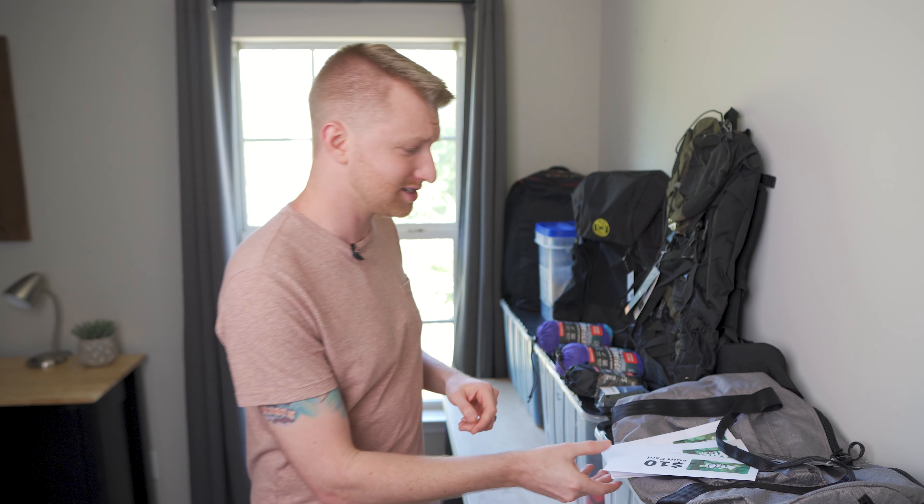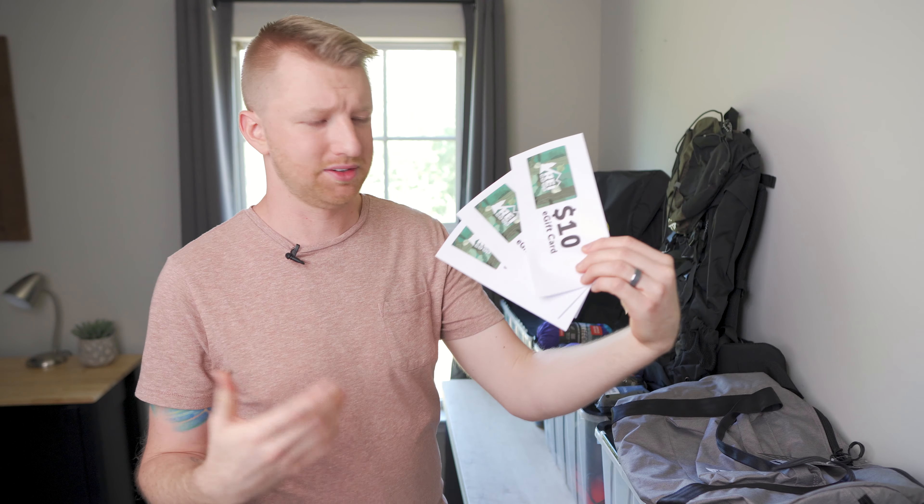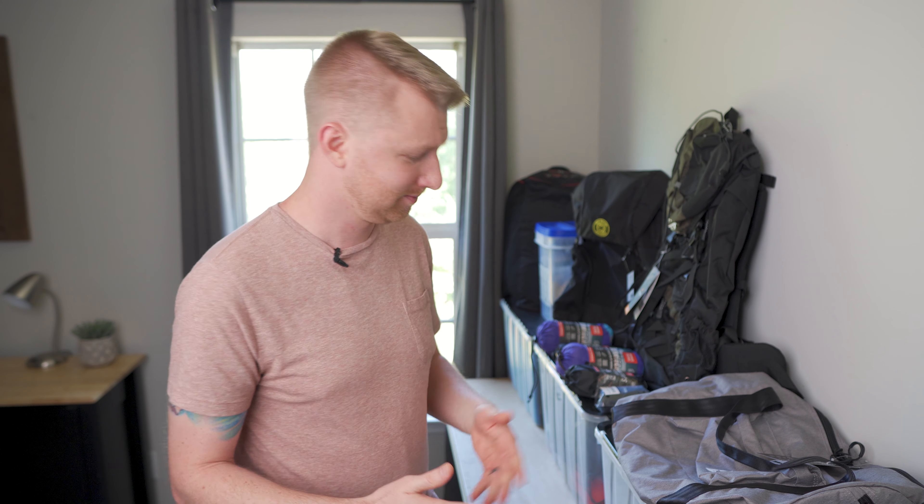So I'm going to be giving away 10 items to celebrate 10,000 subscribers. That means we're going to have 10 winners for this giveaway. Starting with three $10 REI gift cards — these are going to be e-gift cards, I'm going to email those directly to the three people that win, and then you can go to REI and buy yourself a Mountain House dinner on me, or whatever you want to spend $10 on. That's going to be three winners there.